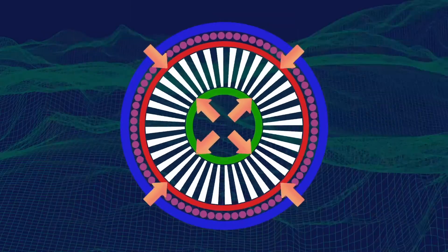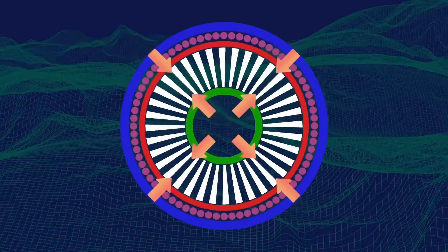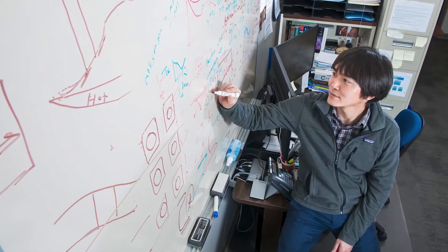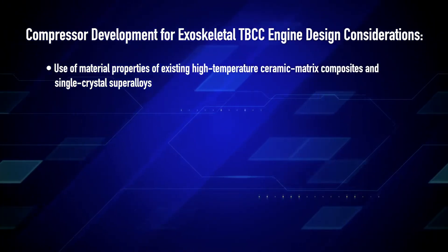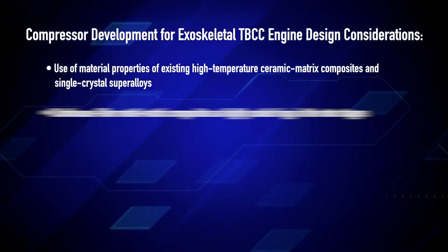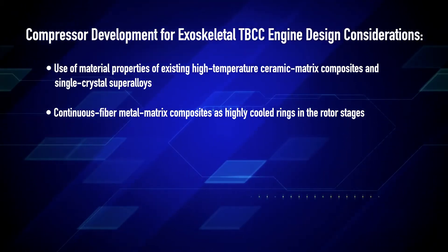The objective of this challenge is to synthesize compressor development architecture whereby the rotating blades are in compression rather than tension. The geometry of the compressor blades will be provided by NASA Glenn. Key design considerations include use of material properties of existing high temperature ceramic matrix composites and single crystal super alloys, as well as continuous fiber metal matrix composites as highly cooled rings in the rotor stages.